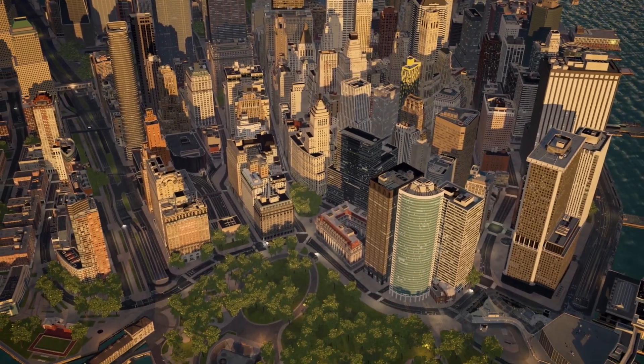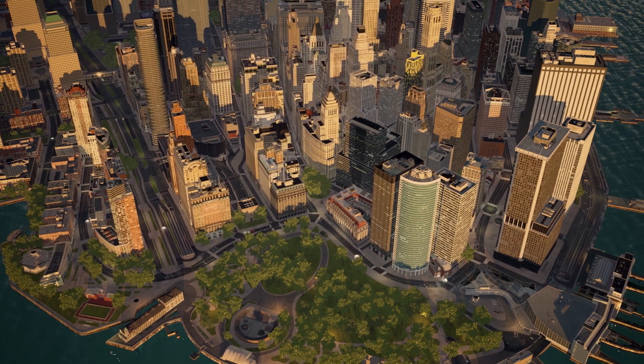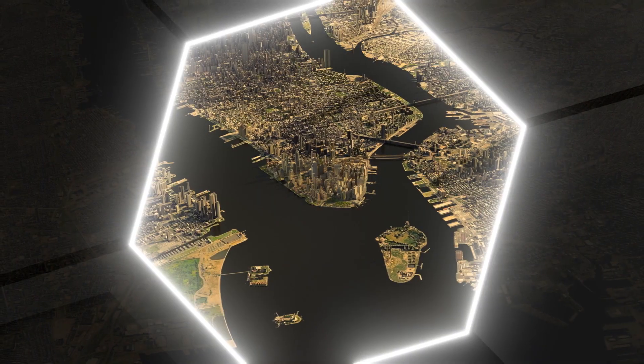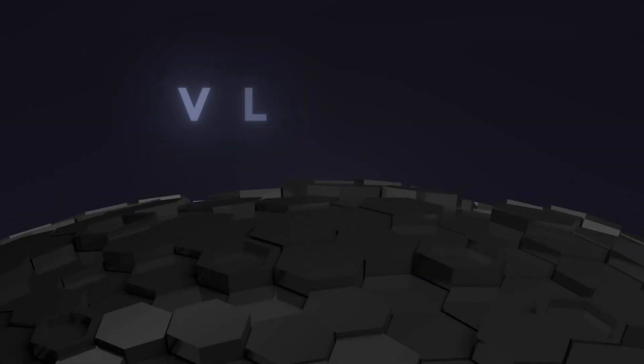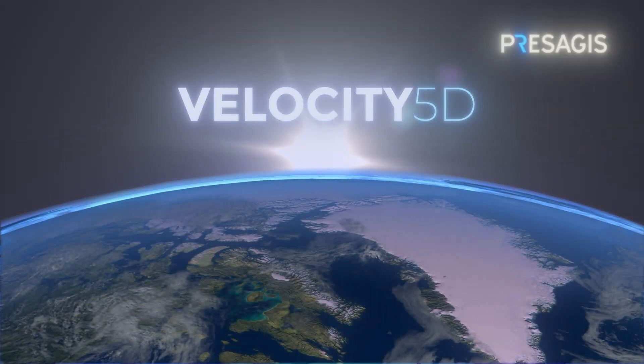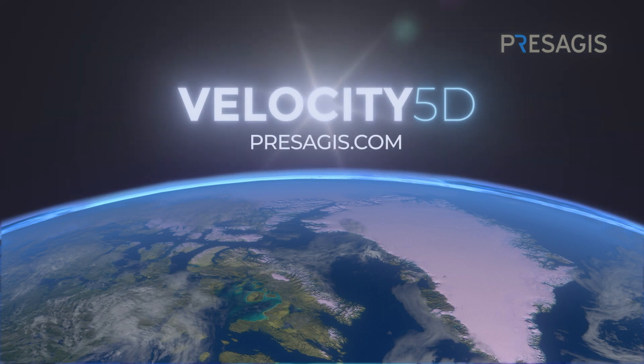Imagine a future where real-world problems are solved with digital, high-fidelity solutions — and it's called Velocity 5D. Learn more at Prosagius.com.